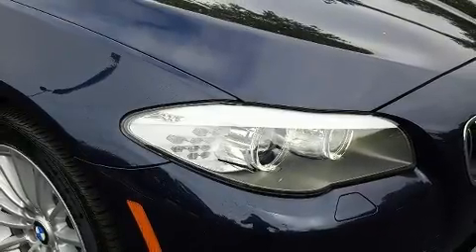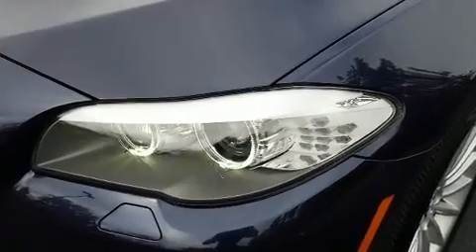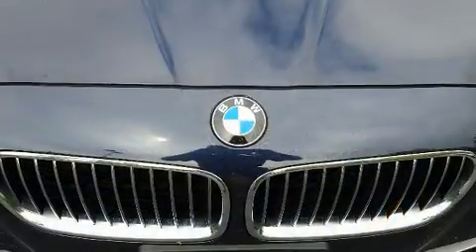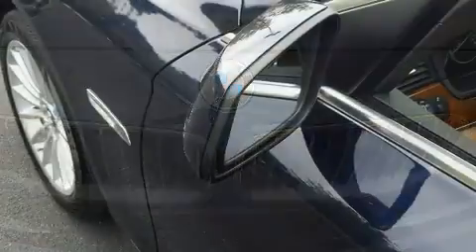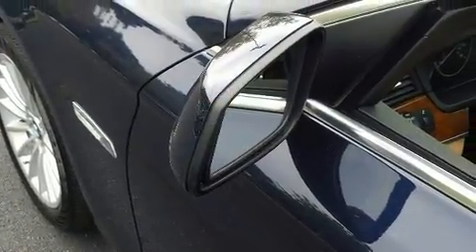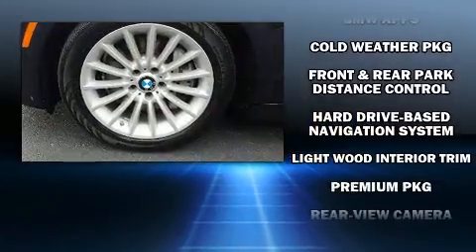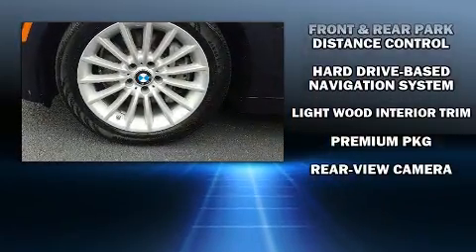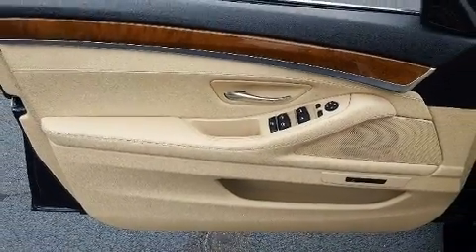BMW ensures the safety and security of its passengers with equipment such as dual front impact airbags with occupant sensing, anti-whiplash front head restraints, an emergency communication system, and four-wheel disc brakes with ABS. A Carfax history report indicates just one previous owner.